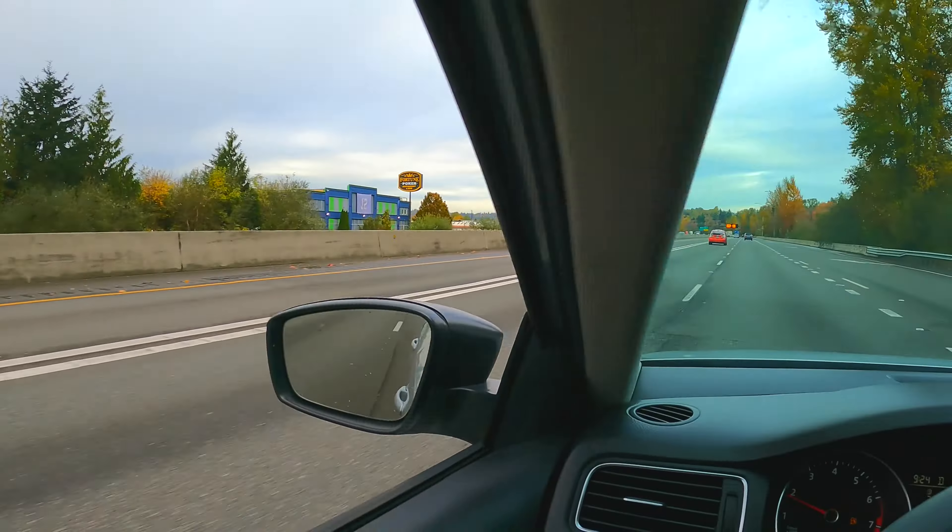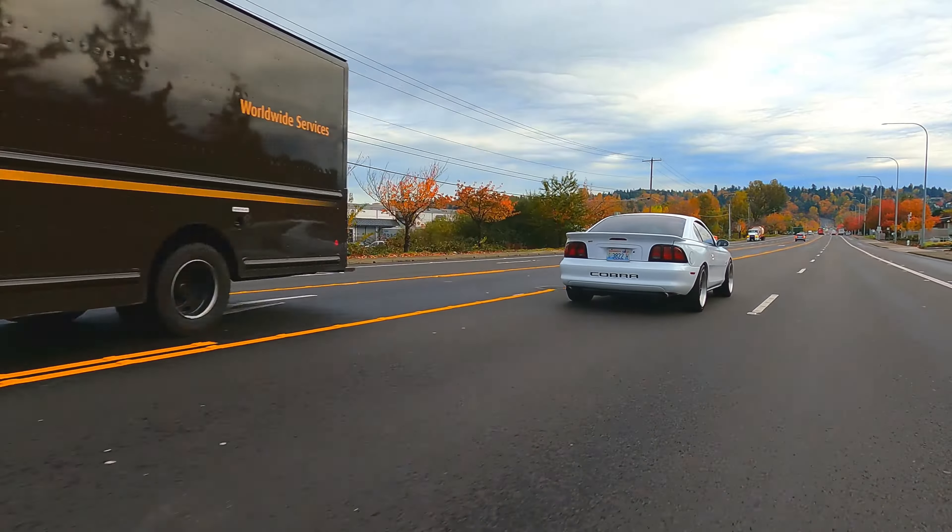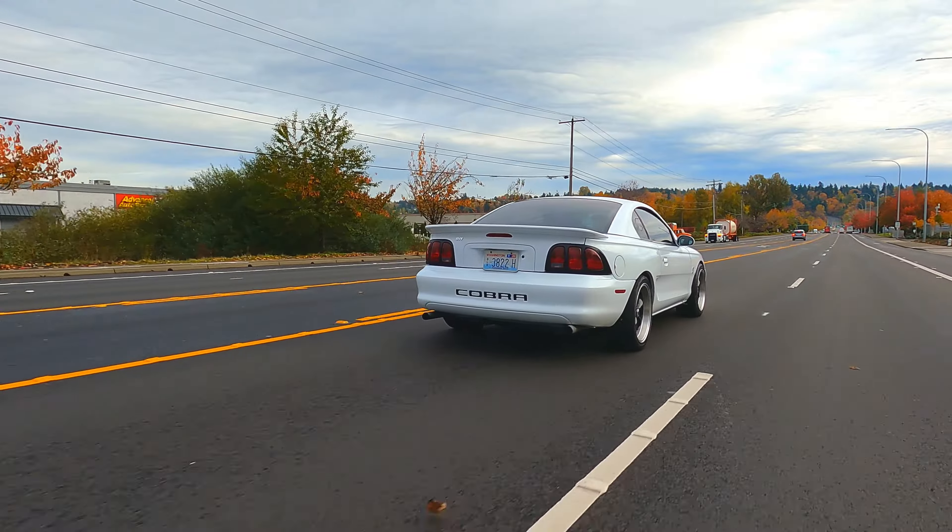'96 was the first year Mustangs went from 5.0 to a 4.6 liter, which bumped the horsepower nicely. This Cobra made about 300 horsepower, same torque. The 5.0s were greatly underpowered — GTs and even Cobras. The base GT in '96 made more power than the 5.0 Cobra in '95.